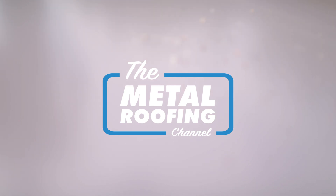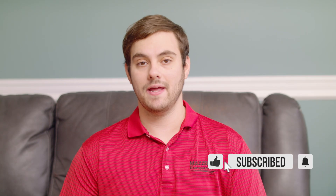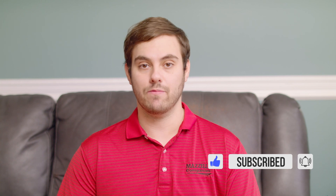What's up guys? I'm Thad Barnett. Make sure you subscribe here to the Metal Roofing Channel. We release new metal roofing and metal construction content every Monday and Wednesday.